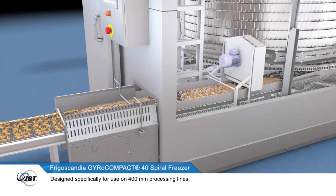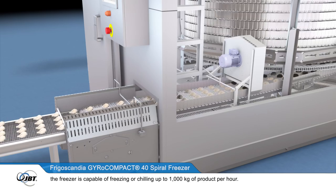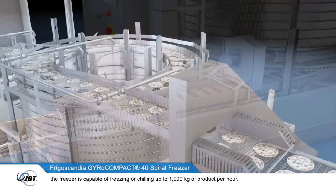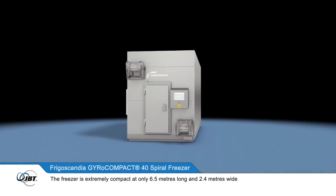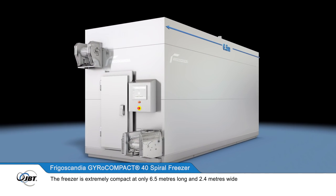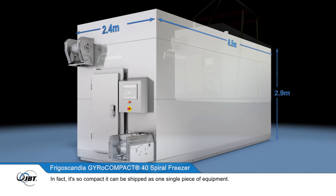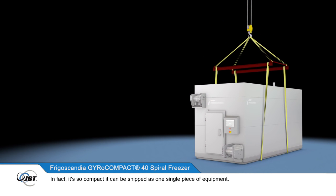Designed specifically for use on 400mm processing lines, the freezer is capable of freezing or chilling up to 1000kg of product per hour. The freezer is extremely compact at only 6.5m long and 2.4m wide, and it can be as low as 2.9m high depending on required capacity. In fact, it's so compact it can be shipped as one single piece of equipment.